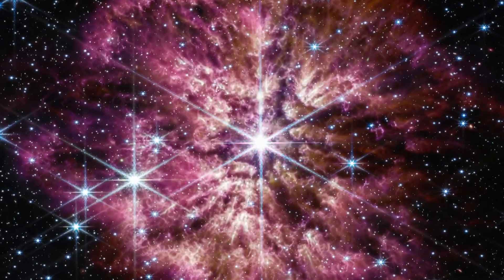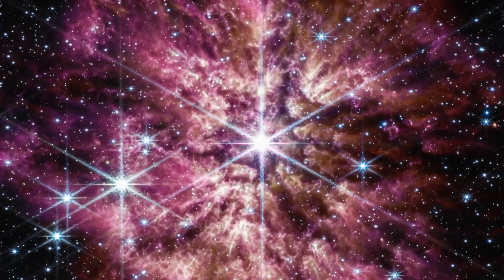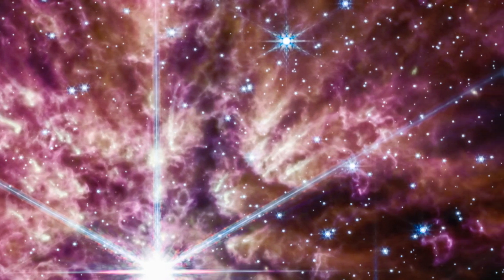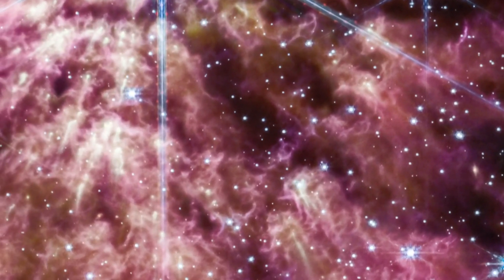The star is in a rare phase where it casts off its outer layers before exploding into a supernova. Those outer layers form an expanding nebula of gas and dust. Researchers are pretty excited about that dust, which is an essential part of the universe.